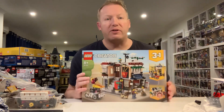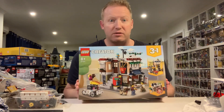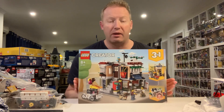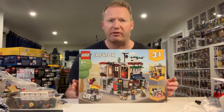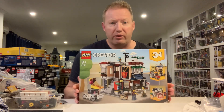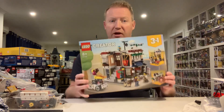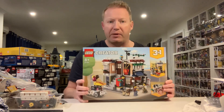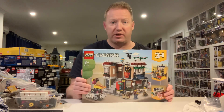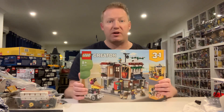Starting off with this three-in-one Creator set — I think it's just called the Noodle Shop. I bought three of these with the intention of doing a modular-style building and upgrading it. I found some plans on Rebrickable — I can't remember who it was — I did buy them, it was only like six or seven bucks for the plans. They actually use two of them, so I've got a spare one which I will part out at some point in the future. I'll do a short video on that Rebrickable MOC once it's finished.